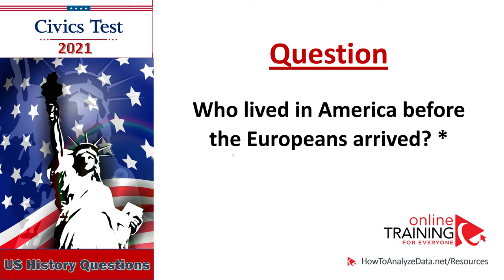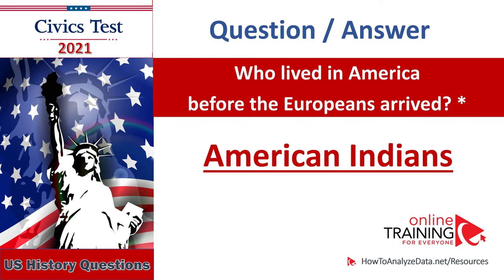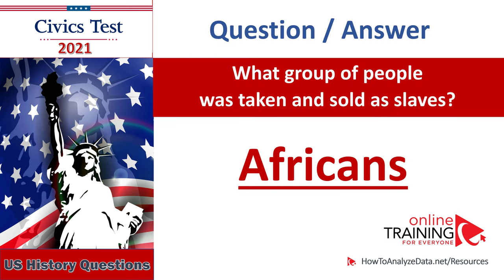Who lived in America before the Europeans arrived? American Indians, Native Americans. Who lived in America before the Europeans arrived? American Indians. What group of people was taken and sold as slaves? Africans. People from Africa. What group of people was taken and sold as slaves? Africans.